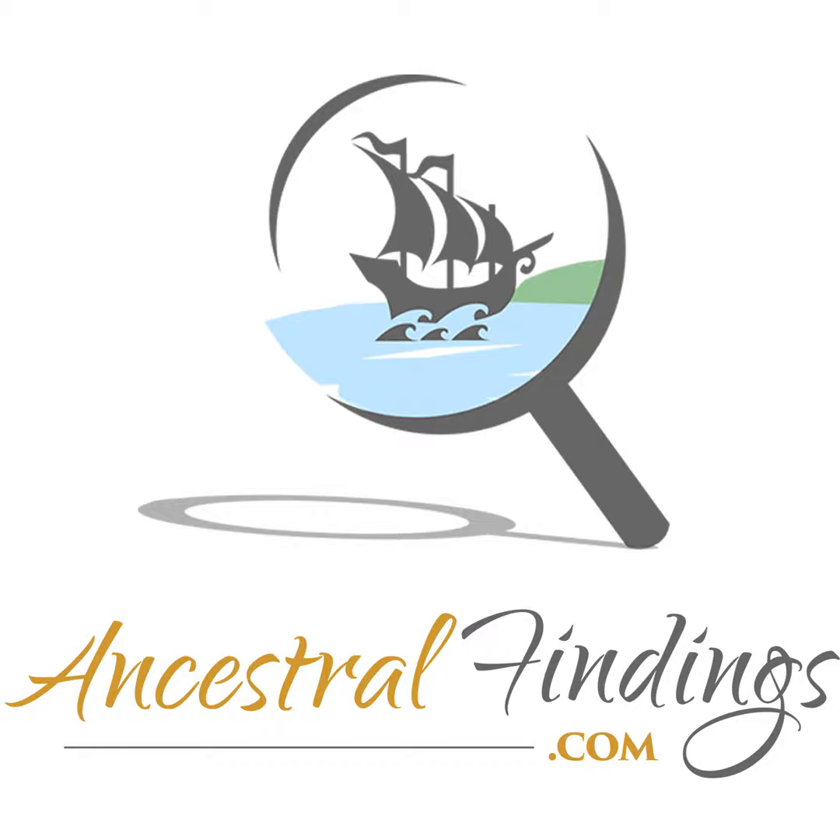Thank you for joining us today on the Ancestral Findings Podcast. For additional resources and exclusive treats, visit AncestralFindings.com. You can grab a free genealogy e-book, request a free genealogy lookup, and even participate in our weekly historical postcard giveaway. It's a treasure trove for every family history enthusiast. Your support, by listening to the podcast, genuinely means the world to me.